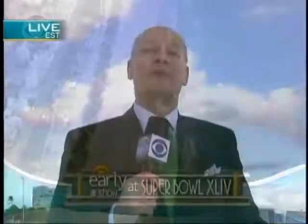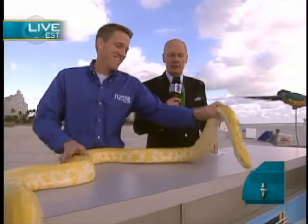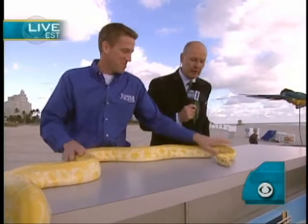Dr. Jason Chatfield from Jungle Island, which is just a couple of miles from here. How are you? I'm doing fine. How are you guys doing? You had a little cool show and tell this morning with some of the great animals you have over at Jungle Island.